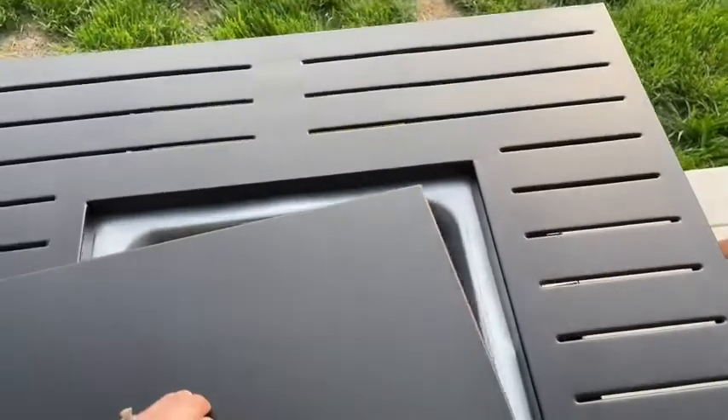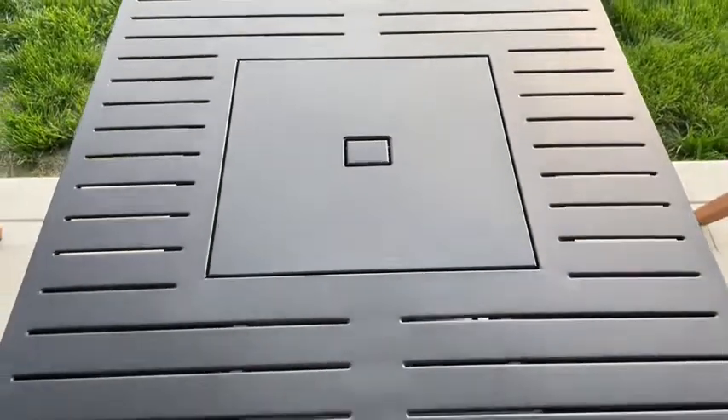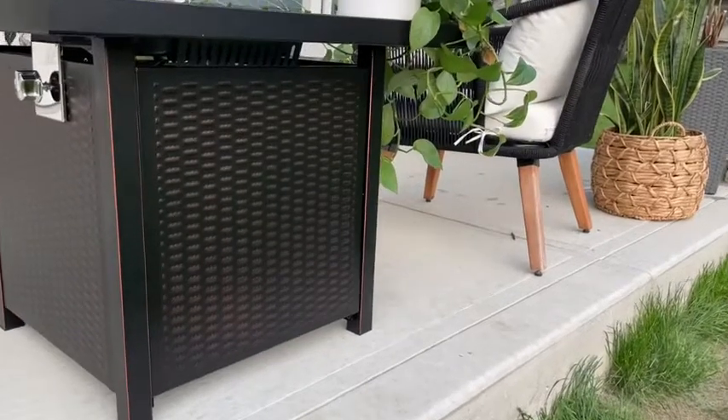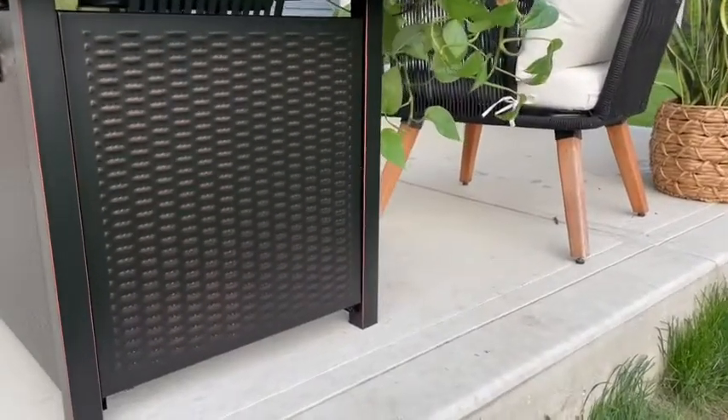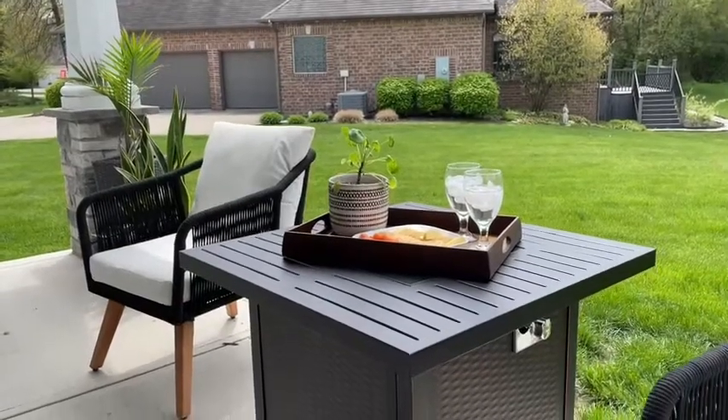You have this beautiful patio table, and it is beautiful. I love the aesthetics of it. It's painted with rust-proof paint, and on the side panels is this really subtle basket weave pattern with hints of copper.